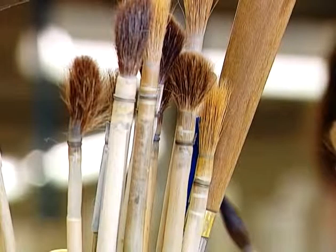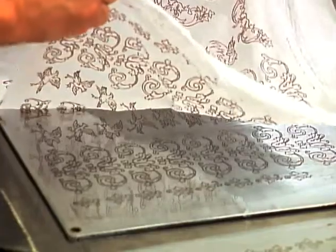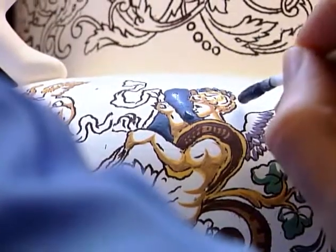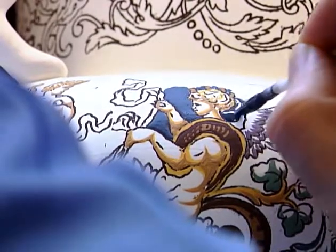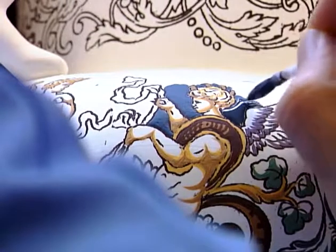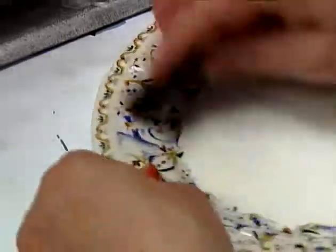The art of decoration is comparable to the skills of artists. Different techniques are used: hand printing, hand painting — a work of patience and minute detail — or transfers for contemporary pieces already enamelled.